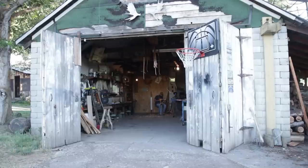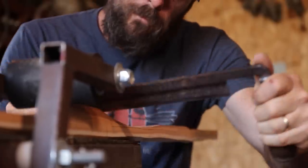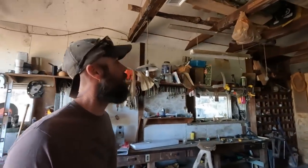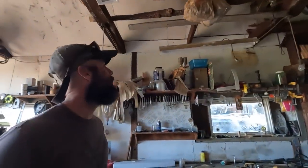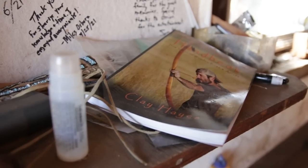The shop — anybody who's seen my bow-building videos has probably seen the inside of this thing many times. Really nice, spacious shop with a brick block wall. Lots of space up in the rafters for bow staves and duck decoys I haven't used in forever. Lots of rawhide. This is where all the bow-making stuff happens, most of it anyway. I don't know how many hours I've spent in here, but it's a lot.